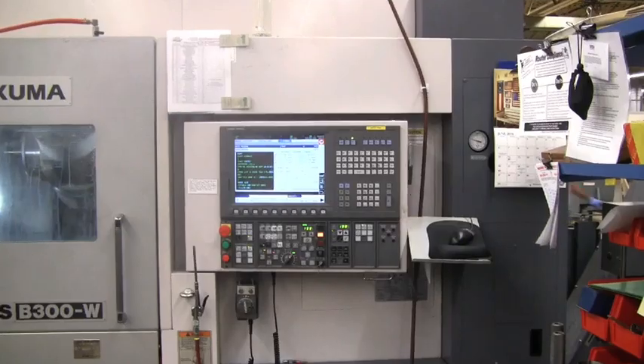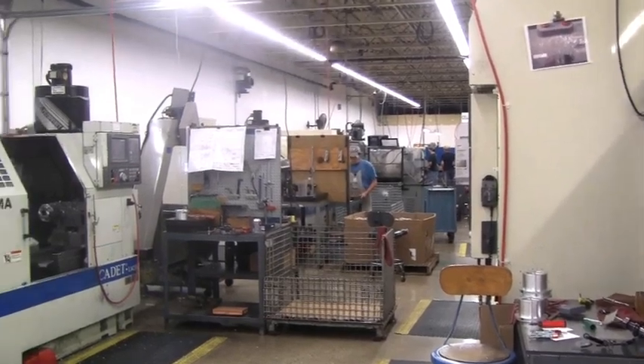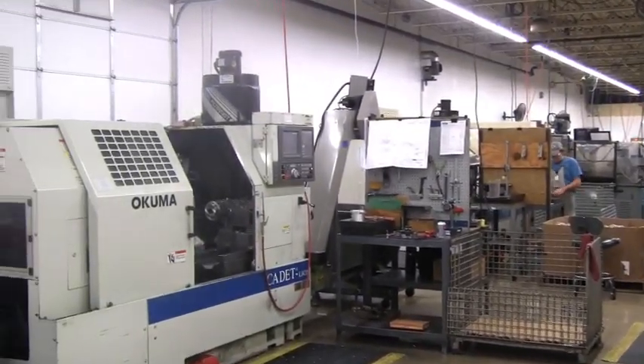I don't think there is another facility in the state of Ohio with the turbine machining capability we have here at Tech Development. We have lots of space, lots of work cells, and people who know how to meet your quality and throughput requirements.